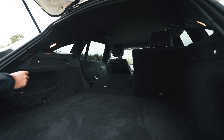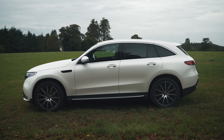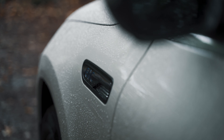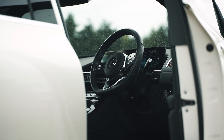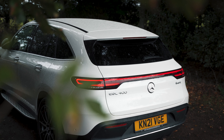If you're someone who feels the need for speed, you won't have any complaints about the EQC's performance. With 408hp and 765Nm of torque, the EQC can hit 62mph in just 5.1 seconds. Despite all that power, the ride comfort is smooth and sleek.